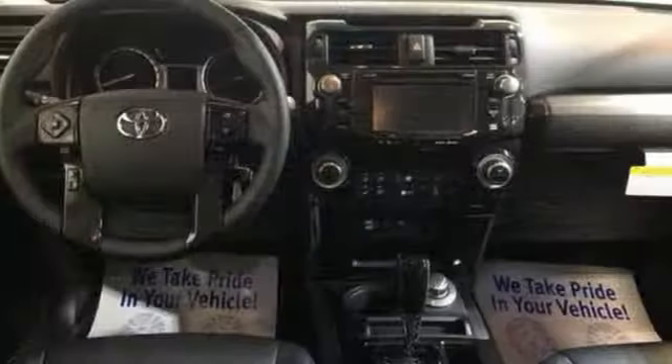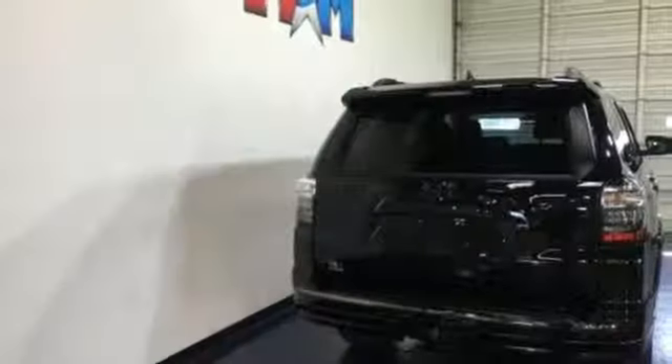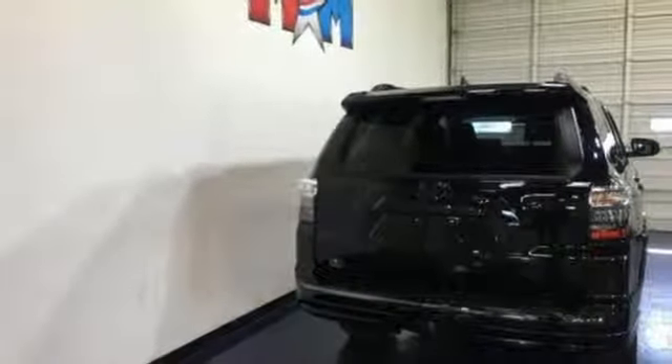Dual zone climate control, V6 engine, express open and close sliding and tilting sunroof, electronic shift on the fly, and automatic transmission.